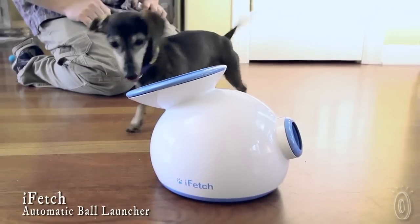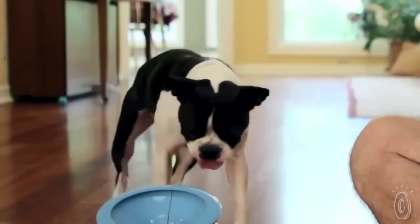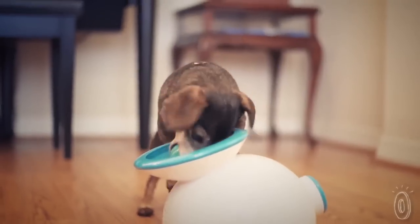iFetch is a robotic ball launcher that lets pets play fetch whenever they want, whether you're at home or not. It's perfect for any small or medium-sized dog who loves to play. The device automatically shoots a miniature-sized tennis ball 3 to 10 feet, which can be adjusted as space allows and according to your dog's needs.